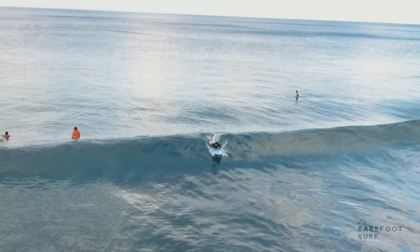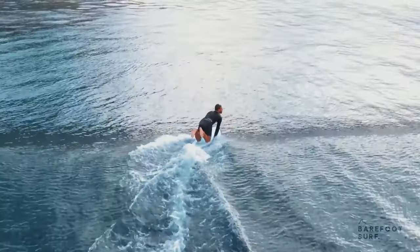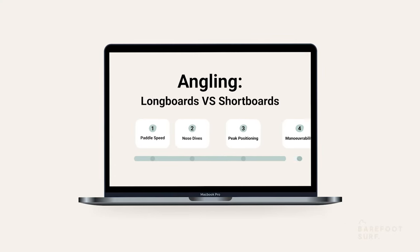You need to paddle with a slight angle first to be able to really engage the rail by leaning towards the shoulder in the cobra pose. Smaller boards move differently in the water.